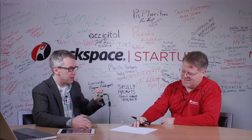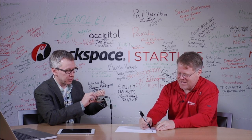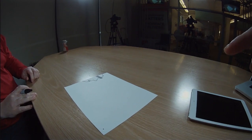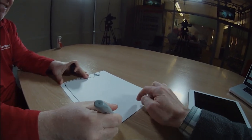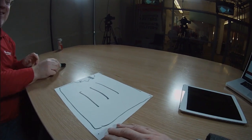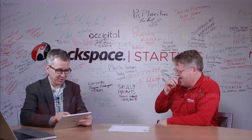I'd like a slide with a guy's face over here — and I am an awful drawer — a little guy's face, and maybe put a Google Glass on him. And then maybe a big text, something in here, a frame, and then some big headline. You know, your usual stuff.